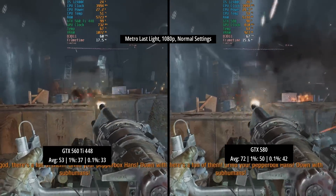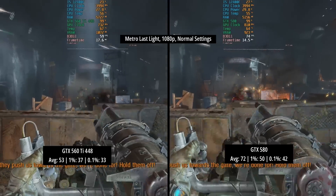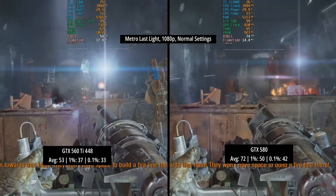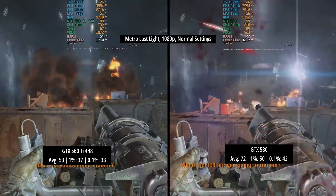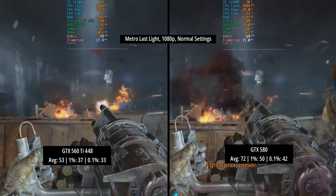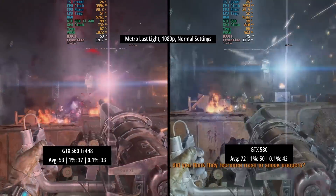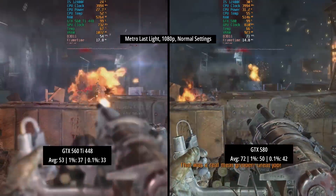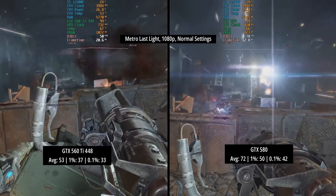Next up we have Metro Last Light, the original version of the game, back at 1080p with the normal settings. The 560 Ti 448 put in a very good effort with 53 FPS on average and some solid percentile figures across the board. It's a solid effort, but the 580 — if you do want one of these — it's nice to know that despite the age and the performance difference at the time, that performance difference does still apply in a lot of cases.